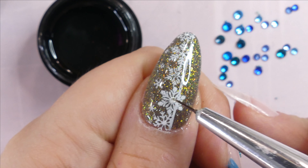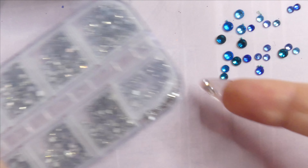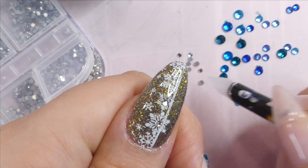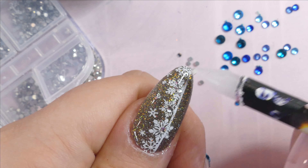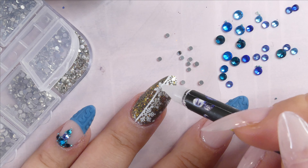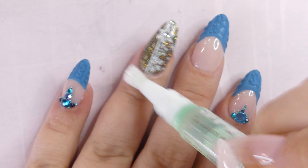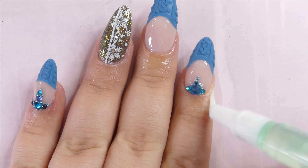For the last two nails, I used a more liquid consistency gem glue and used my nail as a scoop to pick up some tiny silver rhinestones, placing them in the middle of the snowflakes. After everything was cured and securely in place, I added cuticle oil to nourish my cuticles, which needed some extra love.